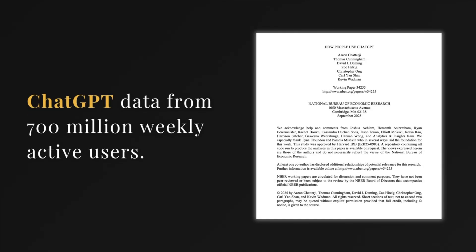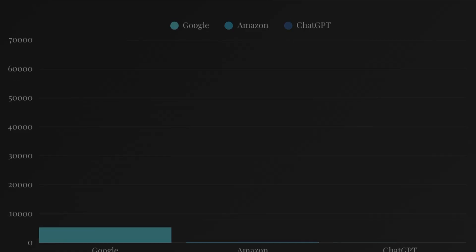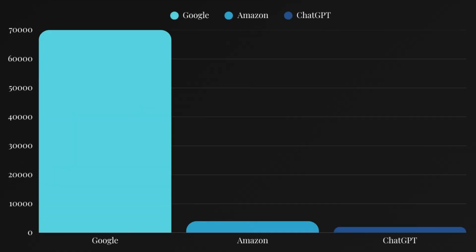Before anyone abandons Google, let's look at the numbers. ChatGPT reportedly handles about 1.8 billion commercial queries per month, which puts it ahead of platforms like eBay, Walmart, and Etsy. But Google is in an entirely different league — if only 14% of Google searches are commercial, that's around 70 billion commercial searches every single month.